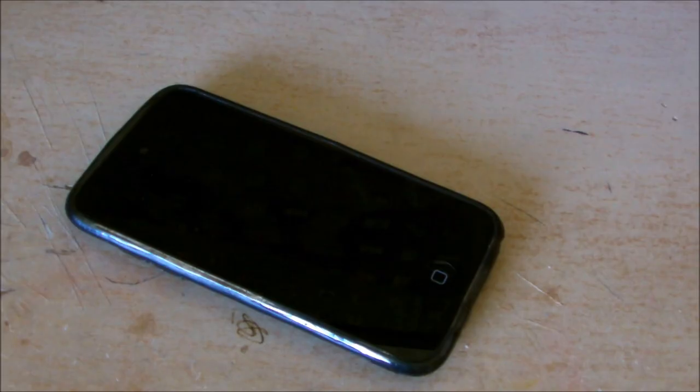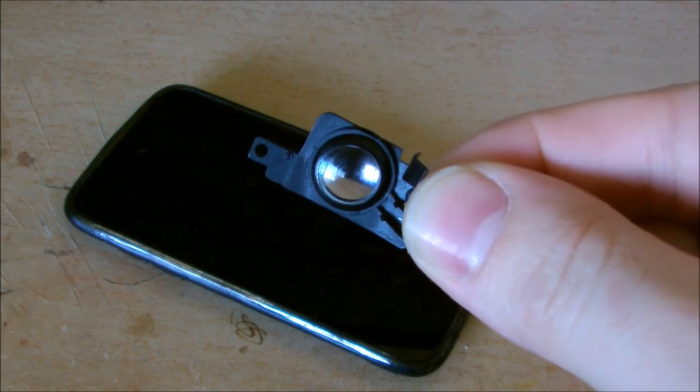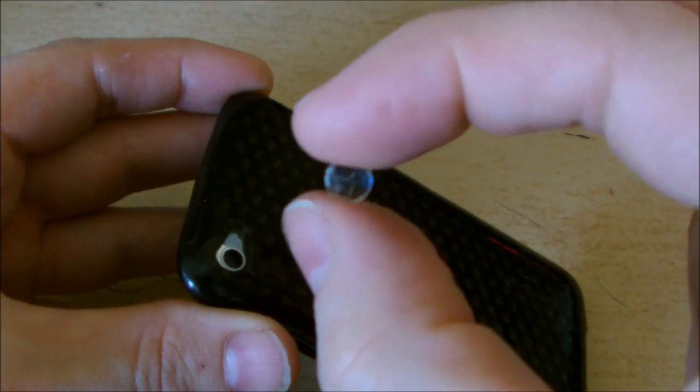Hey guys, here are five cool things you can try out when you're bored. You can make your phone into nearly a microscope by using an old lens from the inside of a camera or the lens from an old CD drive.